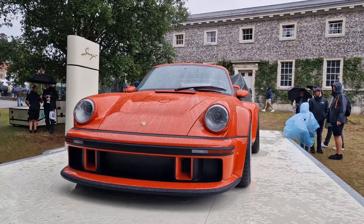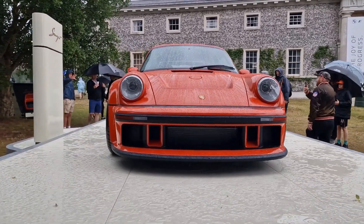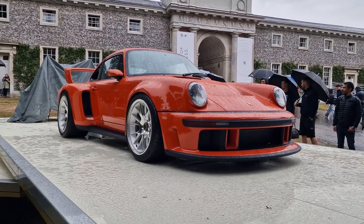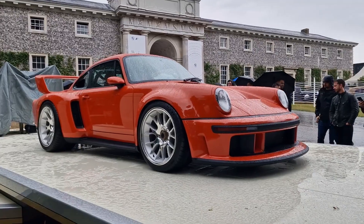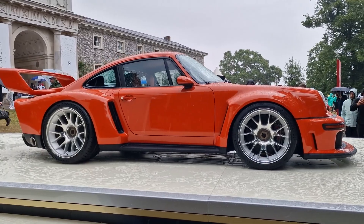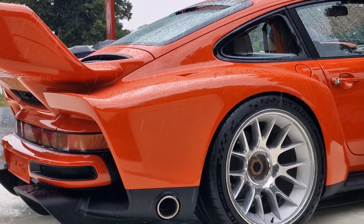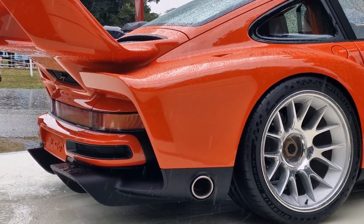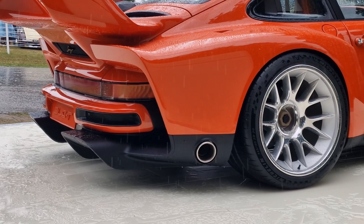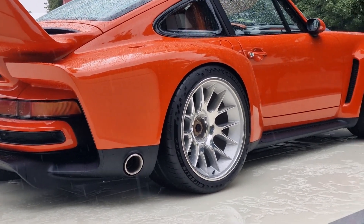Singer will modify your 964 911 for a substantial fee, of course. This is their latest creation and their best yet, if you ask me — the DLS Turbo. The price tag on this thing: it's not off the shelf, so there's no RRP, but you're looking at around three million dollars for a commission like this. This is a super special car for the super wealthy only, and I just love that it even exists — it's rolling artwork for sure.